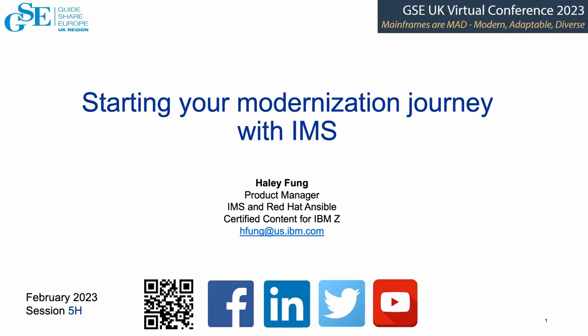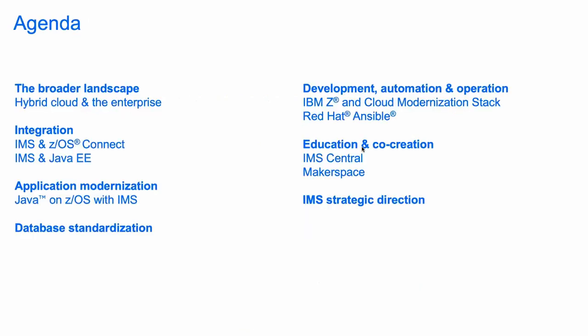Hello, everyone. Welcome to my session. I'm very happy to be able to talk to you today about modernization with IMS. I have a lot of topics to cover in this session, and I'm happy to have any further discussions or answer any questions, so feel free to stop me anytime if you want me to elaborate on any of the topics.